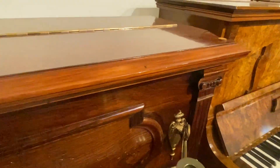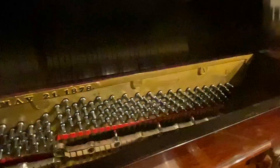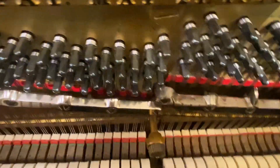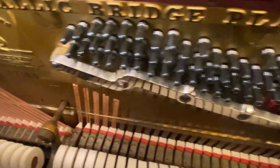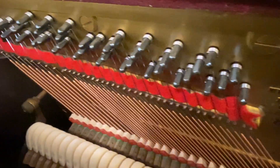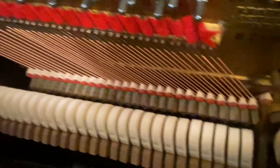We'll take a look on the inside as well. As I open it up, just look at that — brand new action, tuning pins, and hammers.